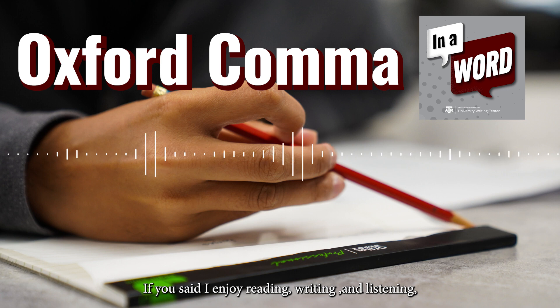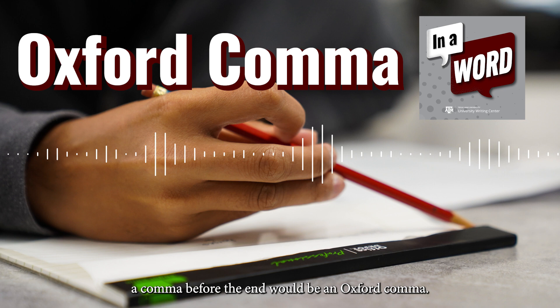If you said, "I enjoy reading, writing, and listening," a comma before "and" would be an Oxford comma.